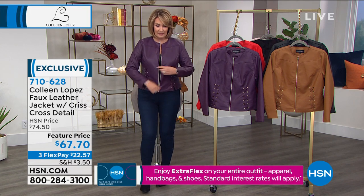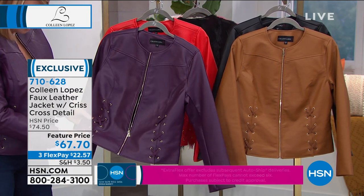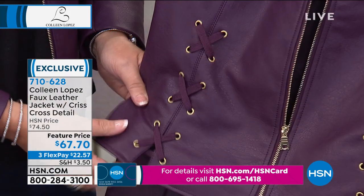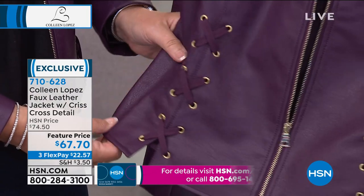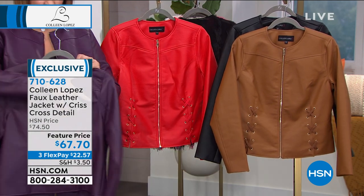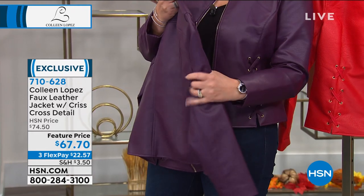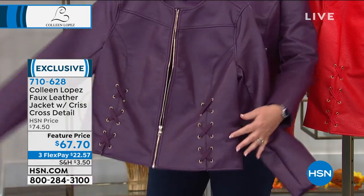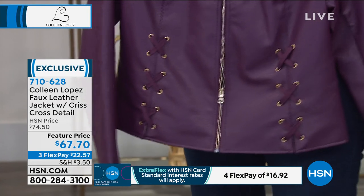It's so cute. It has this lace-up detail. It has a textural pebbled leather. It has beautiful dyed-to-match lining, gold hardware, gold grommets. Here's your lace-up. It's $67.70. It looks like you spent an absolute fortune on this jacket. It looks so expensive — it's so classy. It has yoke detail, princess seaming, and it's so soft. I like the texture; there's a hint of texture in that leather. For $67.70 or $22.57 on your credit card.